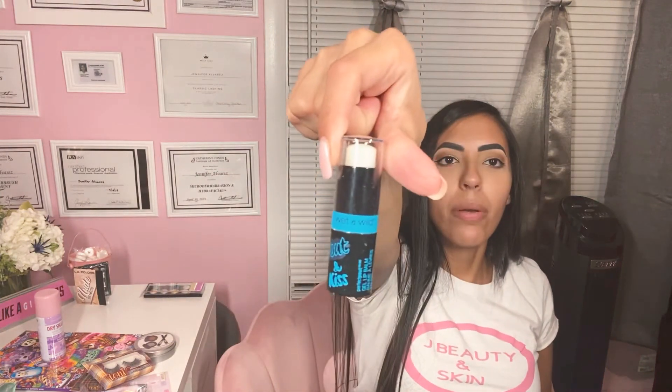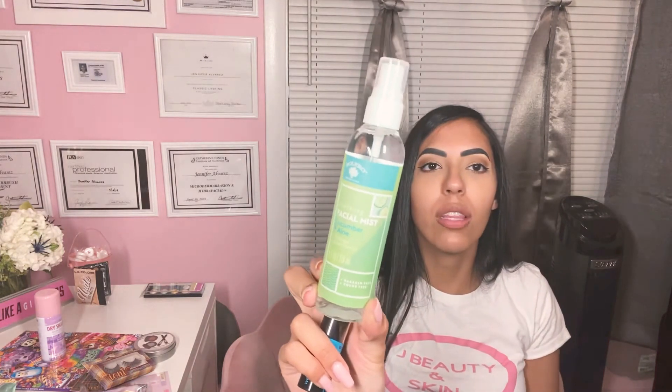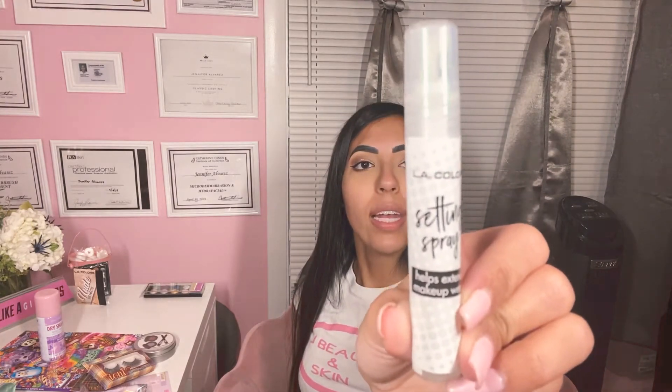I found this Wet and Wild Pout and Kiss Lip Like Hydrator — it's just clear, just to hydrate the lips. This is from Bolero — it's a Soothing Facial Mist Cucumber and Aloe. It does smell really good; I love mists. This is a setting spray from LA Colors and I have tried this before. I like it — it works really well. It's so small for a dollar, but it really does work.